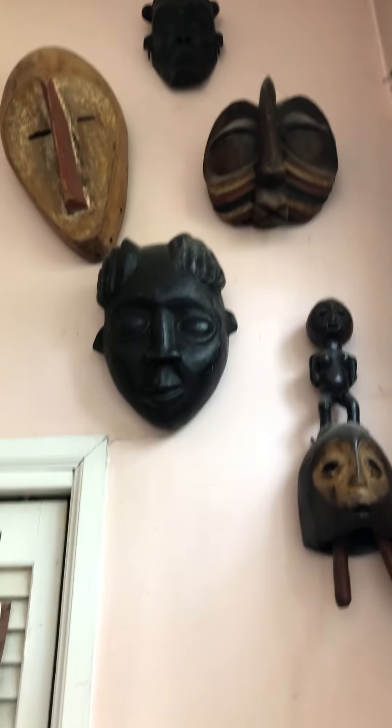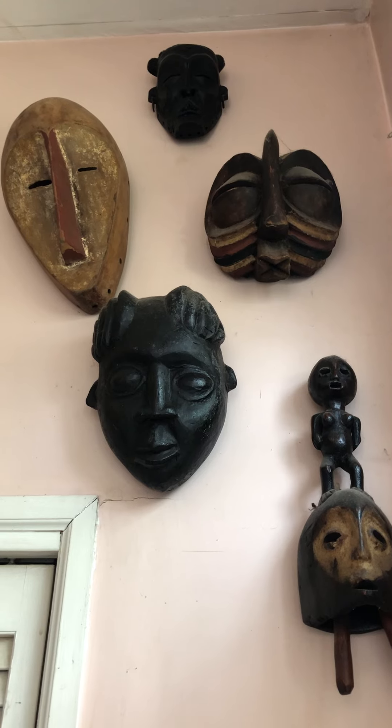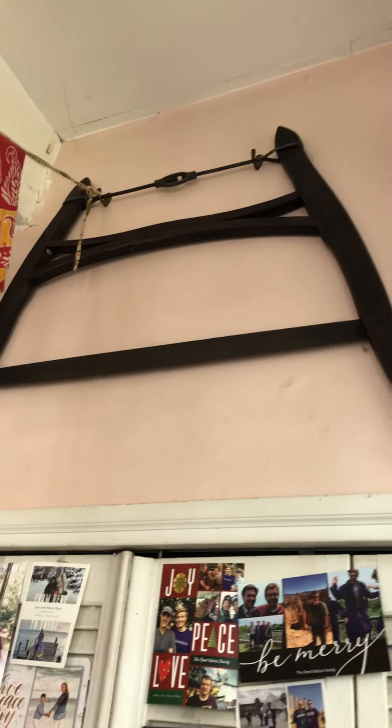And the first installment of a mask collection from my friend Gloria Young. She made her career in Africa and had a fantastic collection, many of which came to me when she passed.